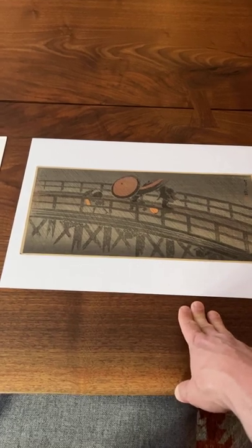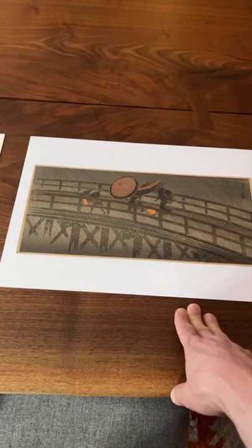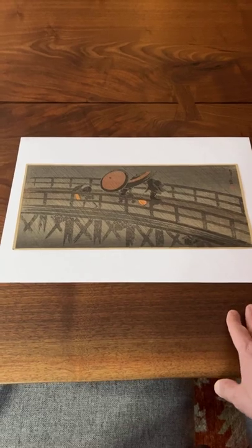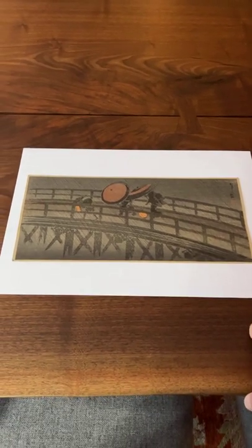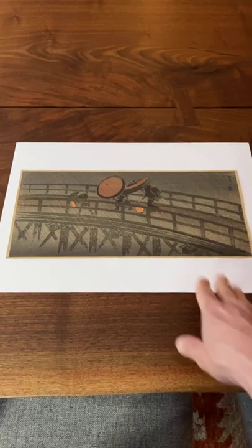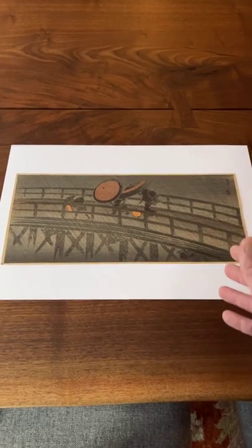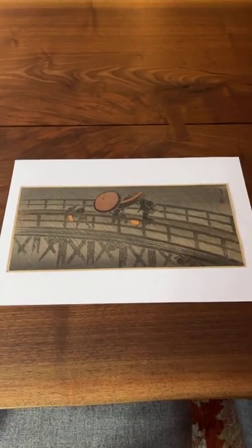This is a very rare early pre-earthquake design done in 1923. It's called Rain on Izumi Bashi, or Izumi Bridge. This design was reworked after the earthquake — I believe Watanabe thought the scene was very charming, and Harawaki may have as well. They reworked it in a slightly different format, with the two figures coming in a different direction. Here we see the artist working on this subject in its earlier version.